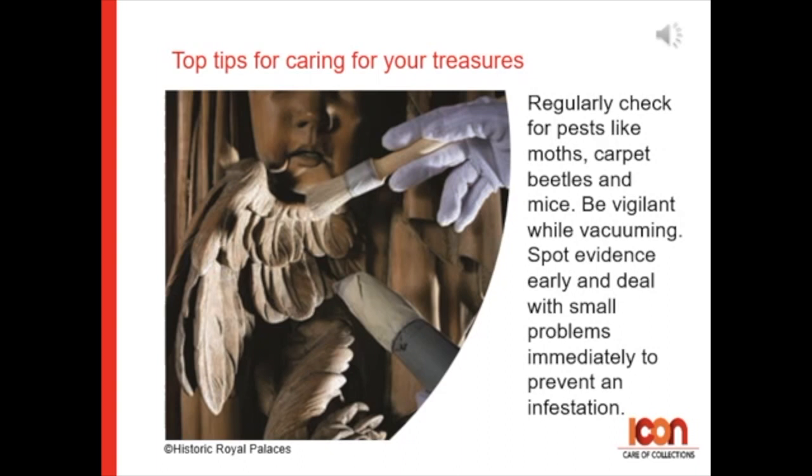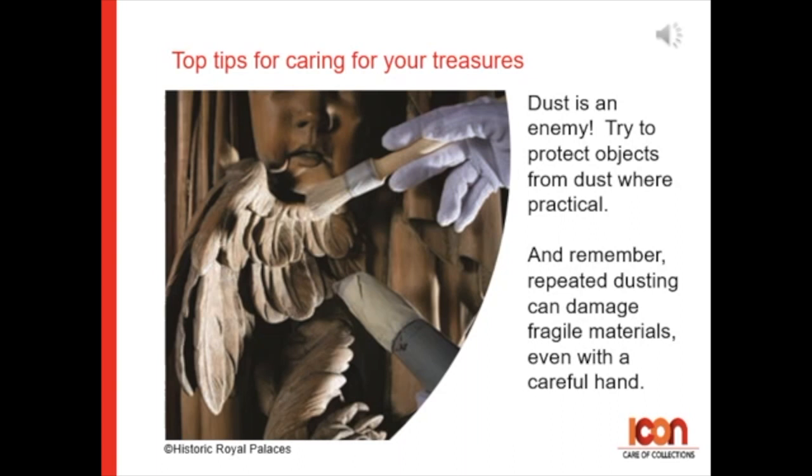Tip 5: Regularly check for pests like moths, carpet beetles, and mice. When you're vacuuming, it's a good time to be vigilant. It's good to see pest evidence early and deal with small problems immediately, as it's key to preventing an infestation.